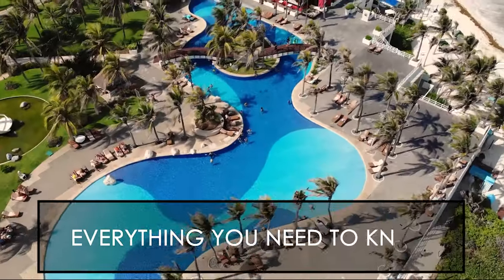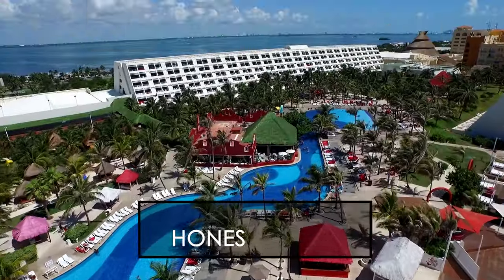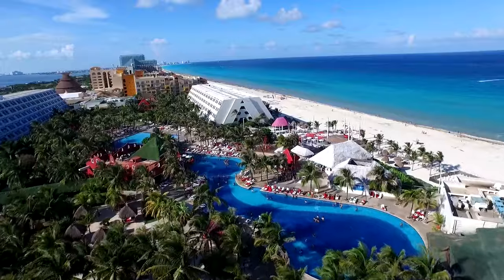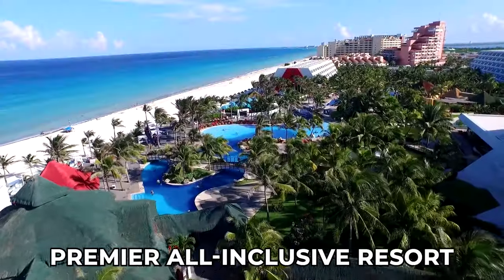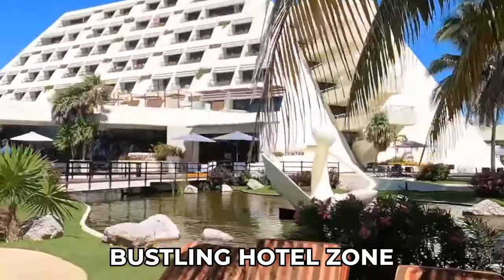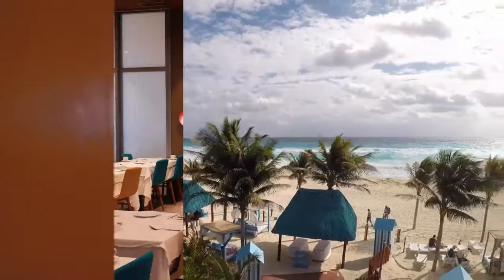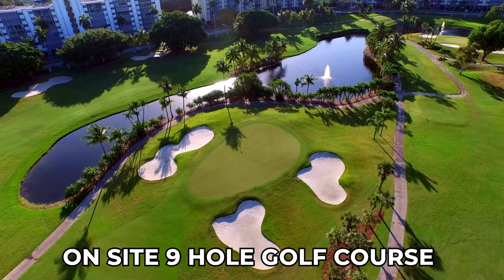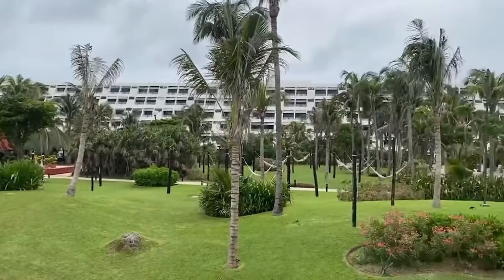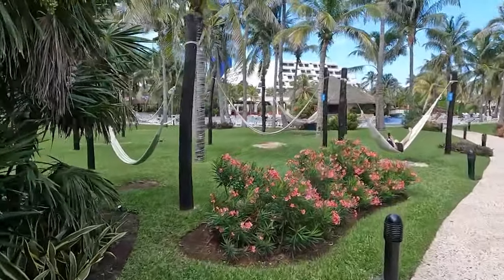In this video, we'll be sharing with you everything you need to know about the Grand Oasis Cancun and conclude with an honest review, so be sure to watch till the end to see if it's really worth the stay. The Grand Oasis Cancun is a premier all-inclusive resort in Cancun's bustling hotel zone, which offers deluxe accommodations and diverse amenities. Featuring 18 restaurants and 14 bars, families can enjoy the on-site nine-hole golf course and entertainment options. Conveniently located just 20 minutes from the airport, guests can easily explore Cancun's attractions while enjoying a luxurious stay at the resort.